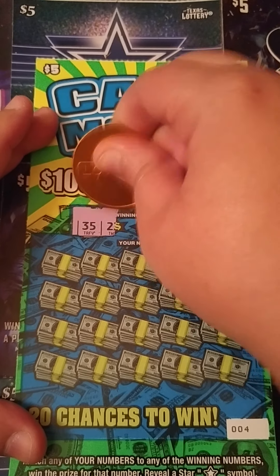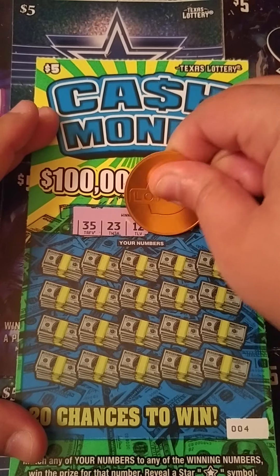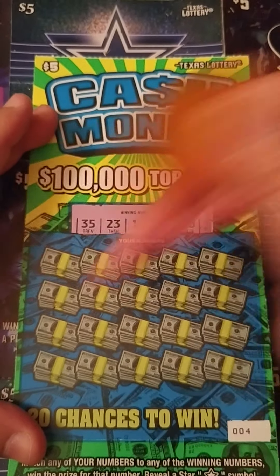Let's see — these scratch really easy. We're looking for 35, 23, 12, 5, and Big Rob's 30. These scratch really nice.